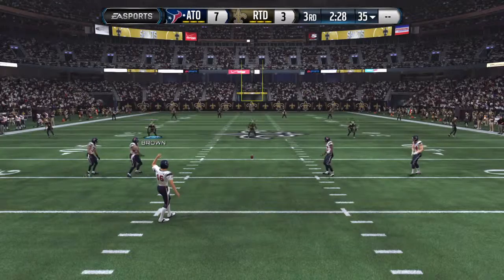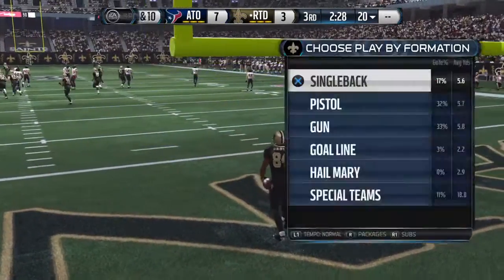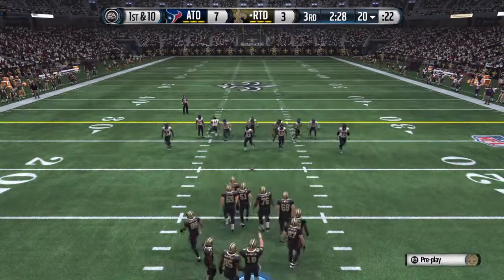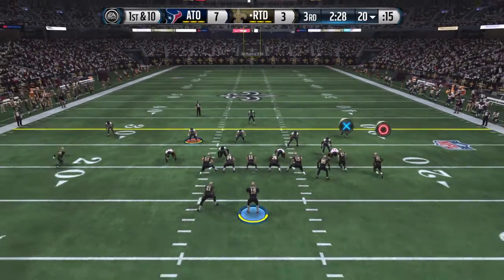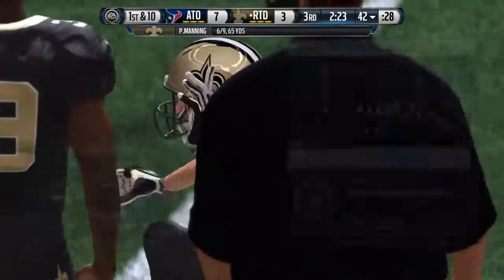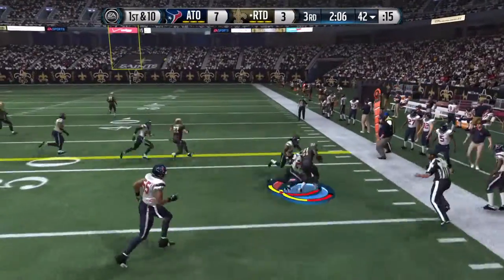The Saints getting set to return the kickoff. No return here as he takes a knee in the end zone — they have the 20. The Saints now bring their offense back onto the field. Lined up in a bunch formation, first down and ten, trying to work that left side. Saints did a good job picking up the first down. You're behind just a few points in the second half — you keep picking up those first downs and it leads to a score.